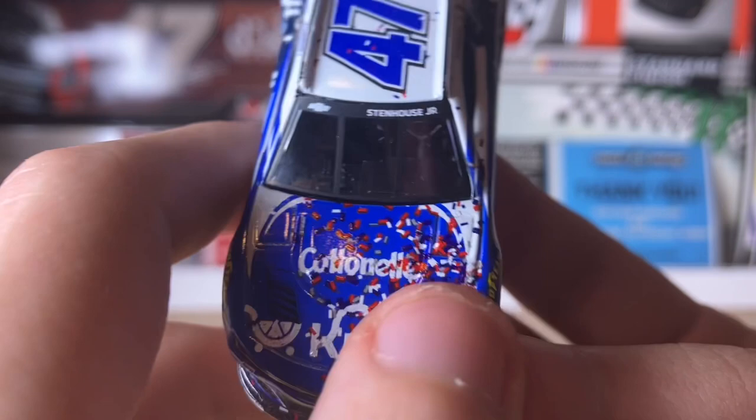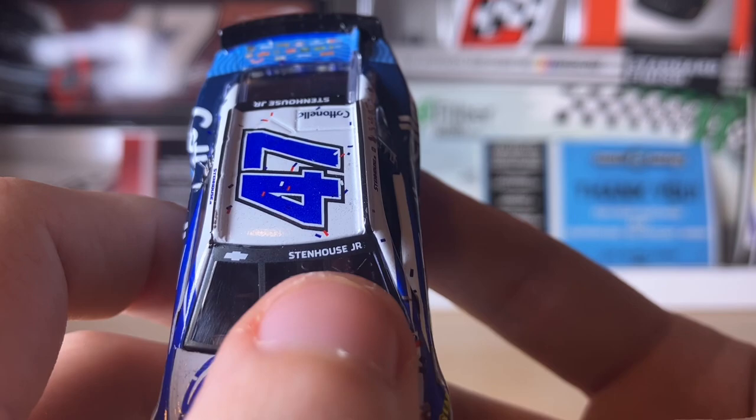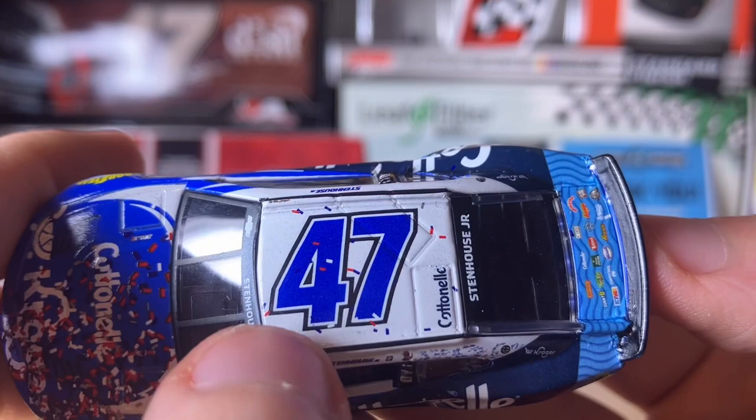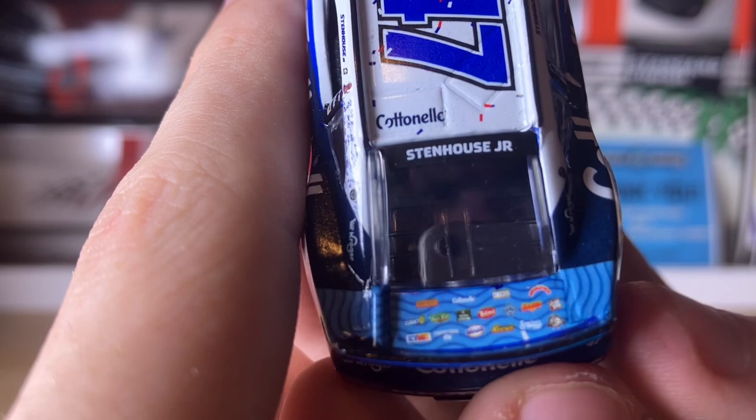Let's go to the hood of the car — we have Continental covered in confetti, as well as Kroger covered in confetti, and the hood louvers. We have the Chevy bow tie on the windshield as well as Stenhouse Jr. Going to the roof of the car, we have some confetti, number 47, Continental, Stenhouse Jr. on the rear window, and some sponsors on the deck lid.